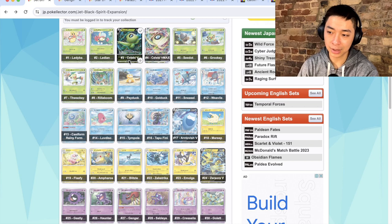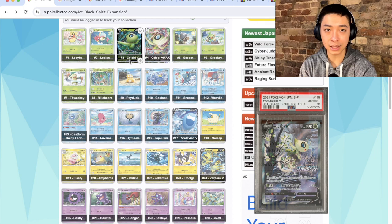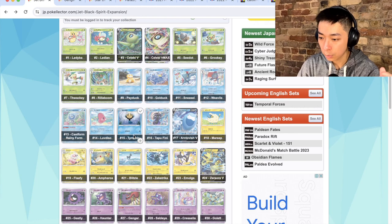Looking at the set list for Jet Black Poltergeist, it has multiple Celebi variants: Celebi V, Celebi VMAX, a Full Art Celebi, and a Rainbow Celebi. On top of that there's a beautiful Alt Art Celebi which wasn't part of this set but was a Pokemon Center booster box purchase bonus stamped with the Jet Black set logo, so it adds to the overall theme and the memory people have of this set.